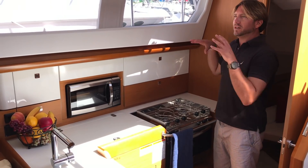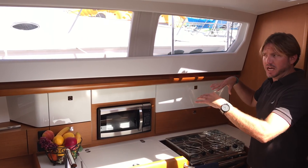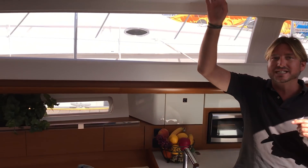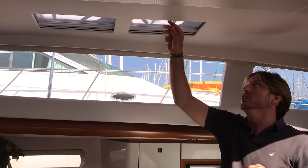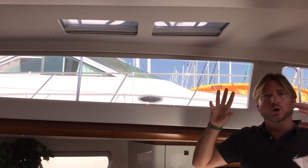I want to point out these massive windows — they do have shades that are hidden up here, so you can close the side windows off along with the hull ports as well. Overhead, there are actually six opening hatches in the salon. We also have shades on one side and screens on the other. These all open up and provide lots of ventilation.